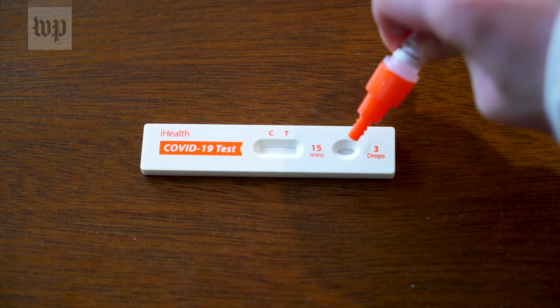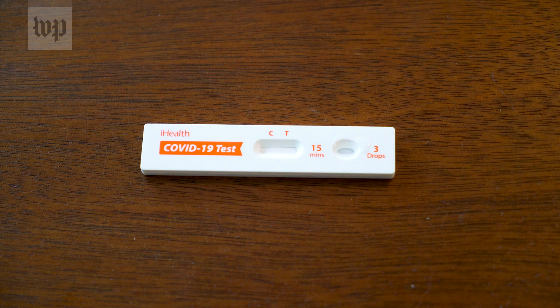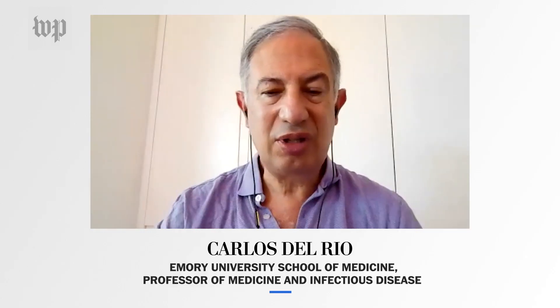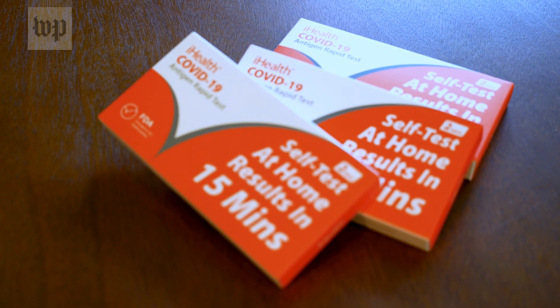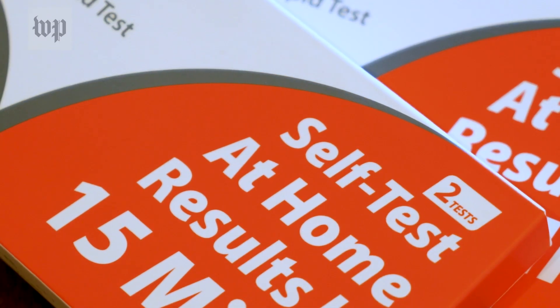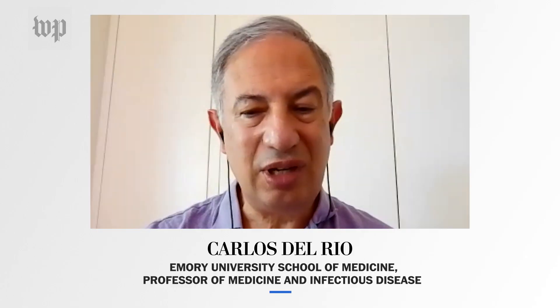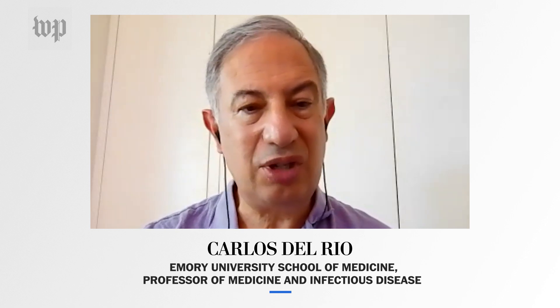Sort of like a pregnancy test, if viral antigens are detected on a rapid antigen test, a line on a test strip turns dark. If you go to the grocery store or CVS and buy one of the rapid antigen tests, you'll see that it comes with two tests. The reason it comes with two tests is not so you can test two people — it's actually that in order to increase the sensitivity and accuracy of the test, you're supposed to test yourself twice.